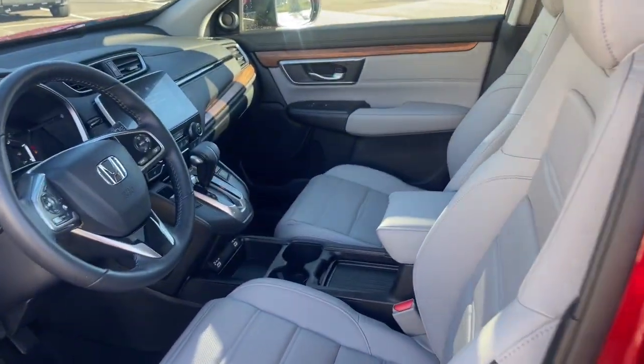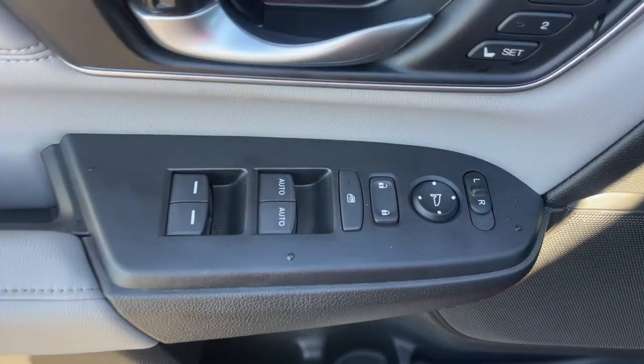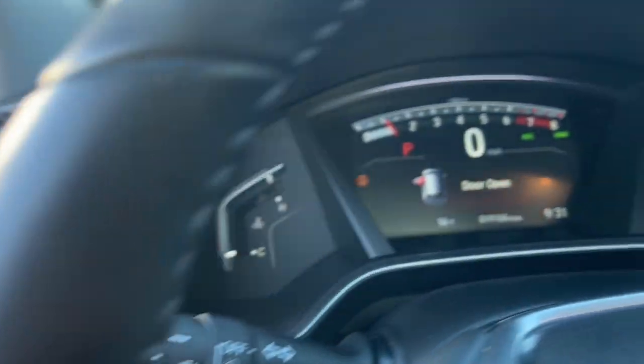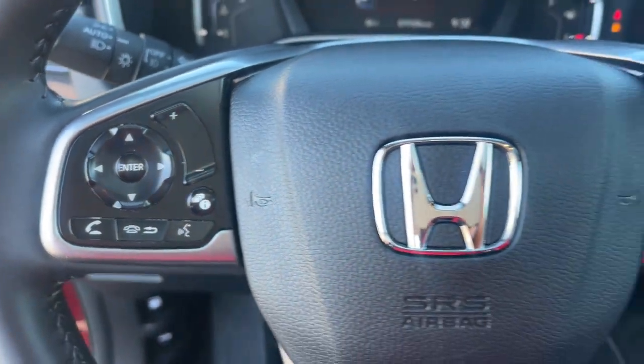These are just some of the great options this vehicle comes with: Apple CarPlay and/or Android Auto, pre-collision system, moonroof, heated driver's seat, keyless entry, satellite radio, power passenger seat, heated mirrors, adaptive cruise control, and backup camera.